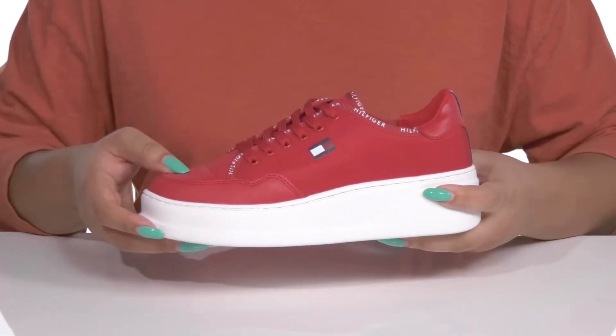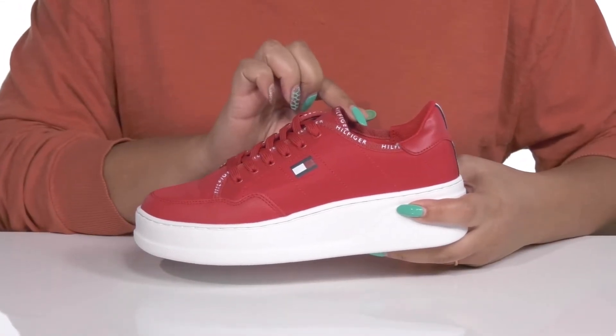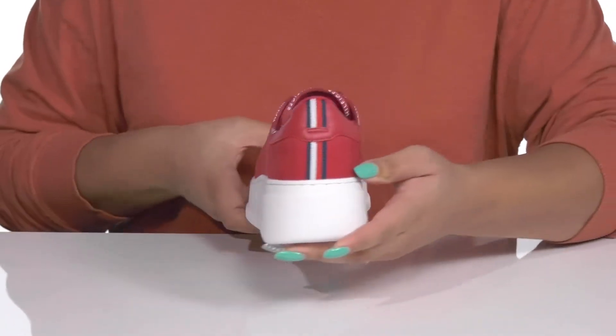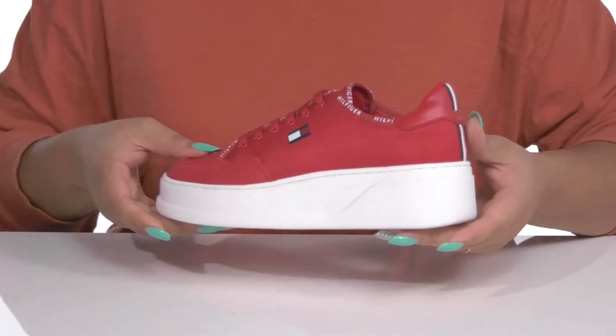These have a classic sneaker design with the brand name printed along the trim of the laces and the collar that adds a nice touch, and you can see the logo at the side and back of the heel counter, giving you a nice look that's recognizable and stylish.